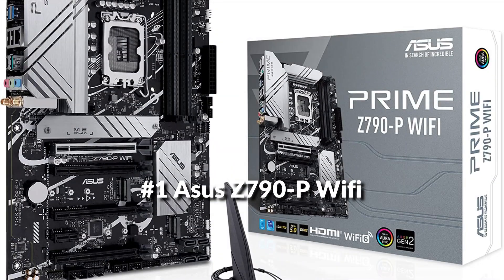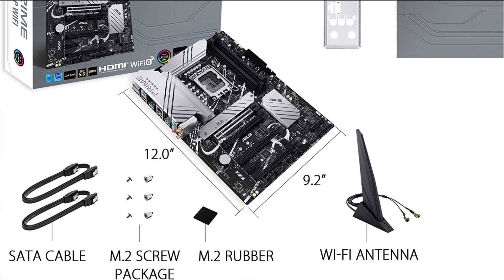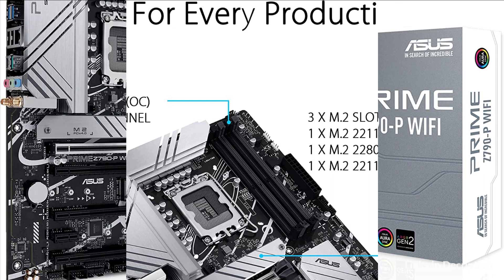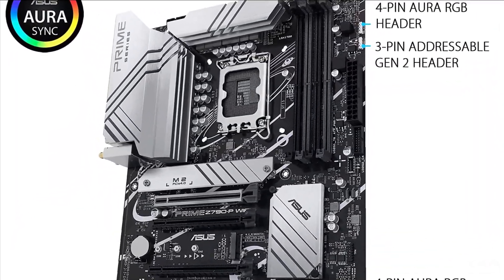On number 1 we have Asus Prime Z790P Wi-Fi Motherboard. The Asus Prime Z790P Wi-Fi is expertly engineered to unleash the full potential of 13th gen Intel core processors, boasting a robust power design up to 14+1 Dr.MOS power stages and comprehensive cooling solutions.